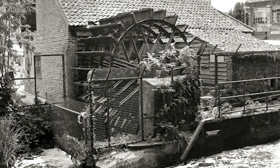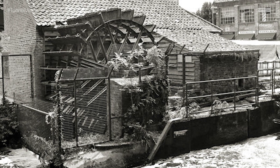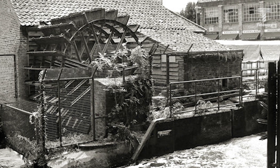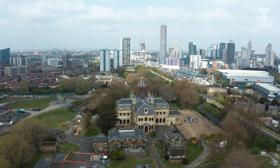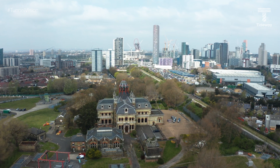The pumping station was built at the site of an earlier water mill. Its purpose was to raise sewage between the two low-level sewers and the northern outfall sewer, built in the 1860s to carry the increasing amount of sewage produced in London away from the centre of the city.